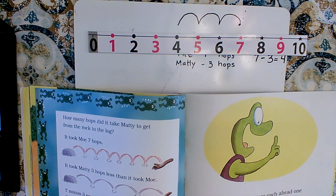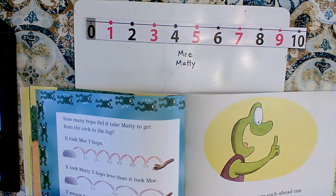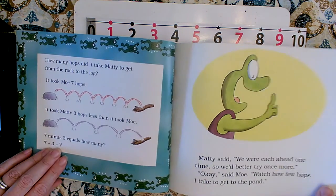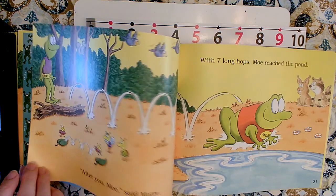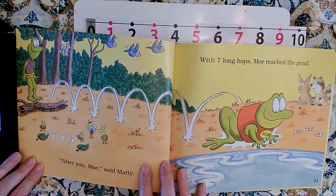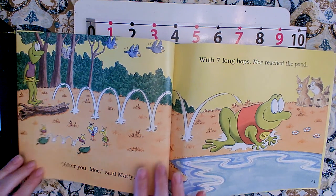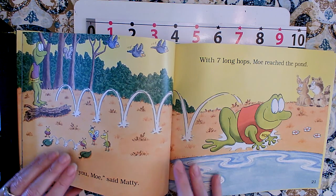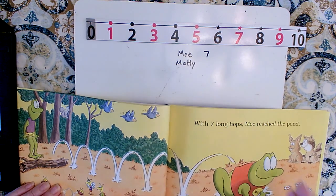Maddie said, 'We were each ahead by one — we'd better try once more.' 'Okay,' said Mo. 'Watch how few hops I take to get to the pond. After you, Mo,' said Maddie. With seven long hops, Mo reached the pond. So how many did it take him? Seven.